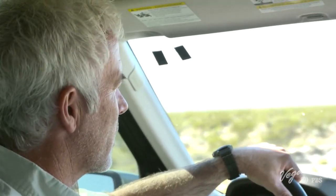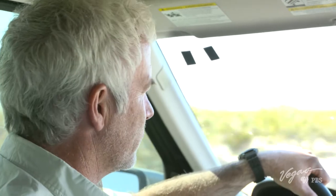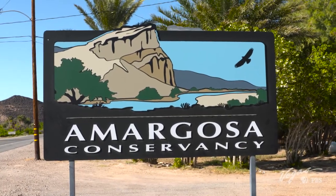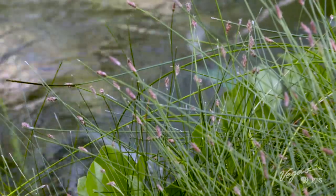Why do we care about the vole? The vole is really an indicator of the health of our wetland ecosystems. As the vole goes, so our water goes. Water preservation in the Pahrump Valley is the top priority for the Amargosa Conservancy, a non-profit organization dedicated to protecting the Amargosa River and its wildlife.